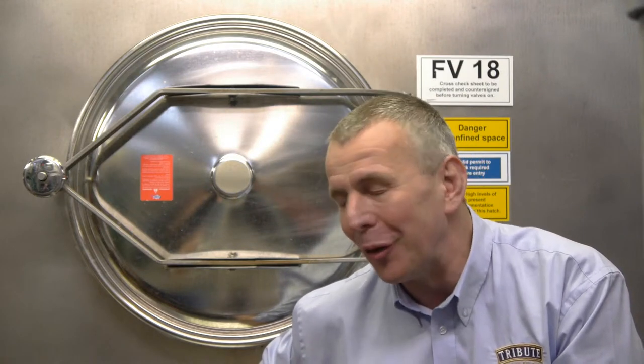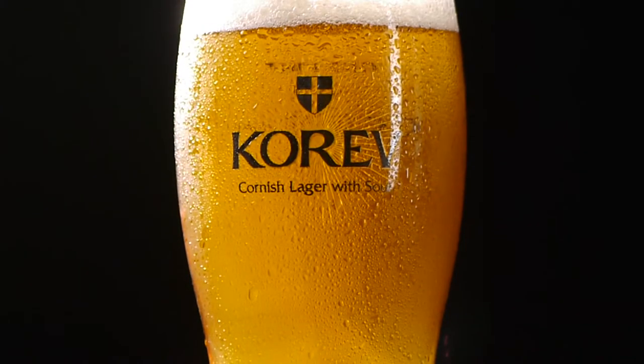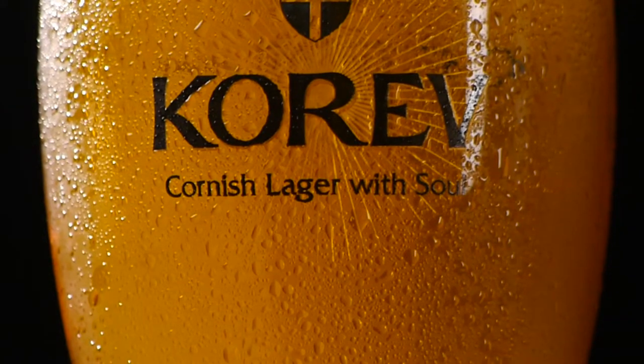We've been brewing beer here for 160 years, but we've never brewed lager before. The techniques are a little bit different — lagers have to be very, very delicate; any flavour deviation is immediately apparent. But I've been delighted with Korev and the success of it. It's been launched for just over 12 months and it's been a phenomenal success for us.